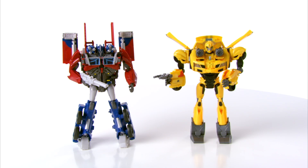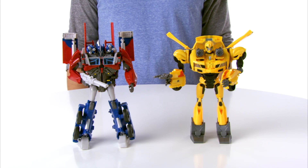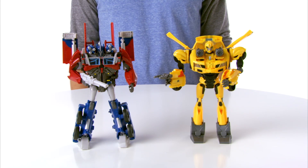It's the Transformers Prime Weaponizers Assortment from Hasbro. Send Optimus Prime or Bumblebee into battle in four different modes with lights and spinning weapons.